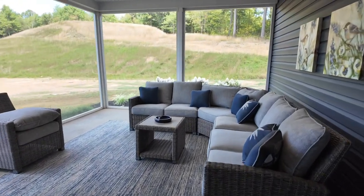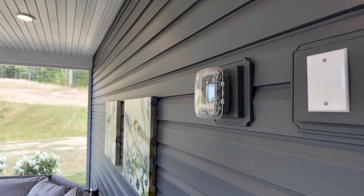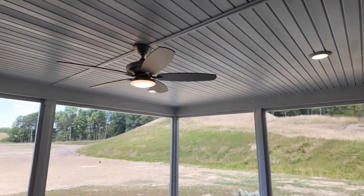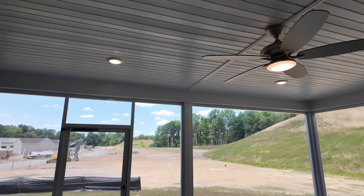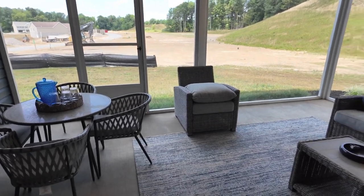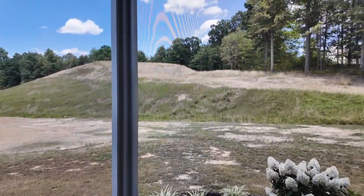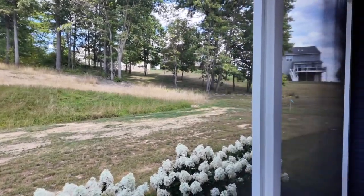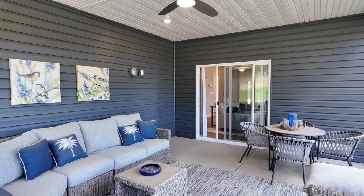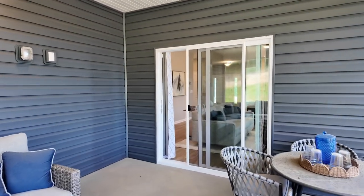The concrete pad is standard. The screened-in walls on the two sides are normally an upgrade, but right now there's a special where you can include those along with fans. You can also add lights on an à la carte basis — all the pendant or recessed lighting throughout the home can be added or removed. You can have two, four, or six lights depending on how bright you want it. Stepping out here, it was mid-eighties today but cool on the patio thanks to the roof shade and the breeze coming through the screened walls.